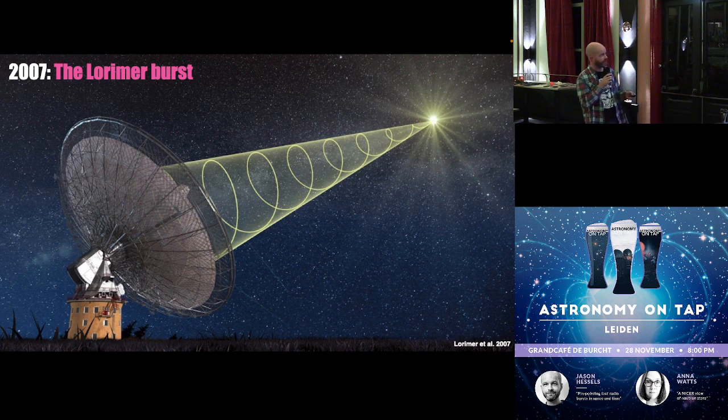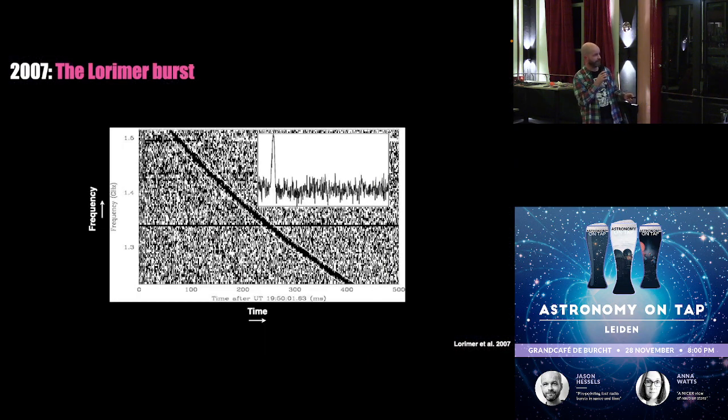They detected this thing we now call the Lorimer burst. I'm going to show you a scientific diagram of what the signal looked like. Maybe it doesn't look as impressive as the artist's conception, but essentially it's just a short flash of radio light — radio waves coming from outer space, lasting for only a few milliseconds, which is much shorter than the blink of an eye.